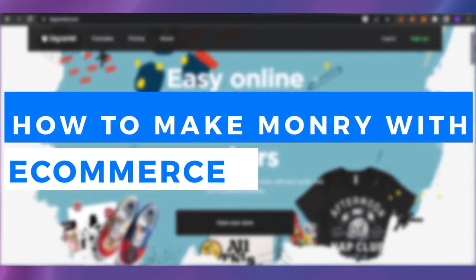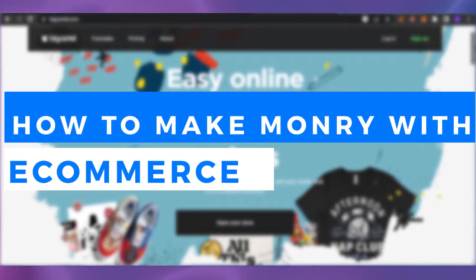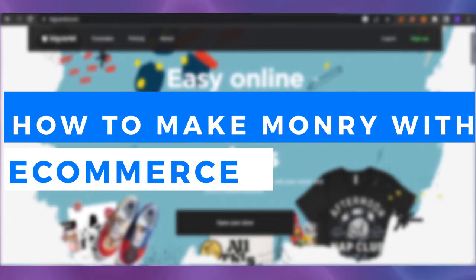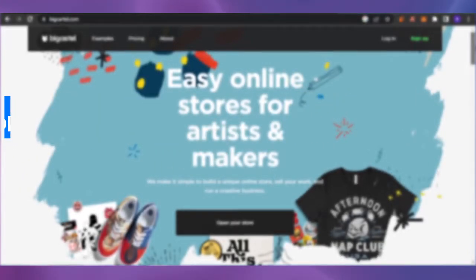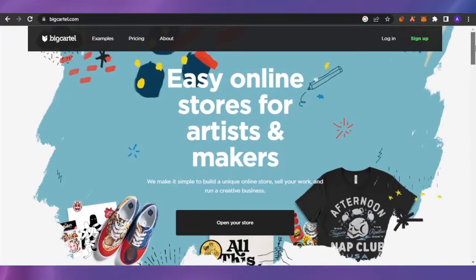Big Cartel tutorial for beginners 2023 — how you can make money with e-commerce. Welcome back to Software's Made Easy. In today's video, I'm going to show you how you can make money with e-commerce and how you can use this platform named Big Cartel to create your own store and sell your products online.